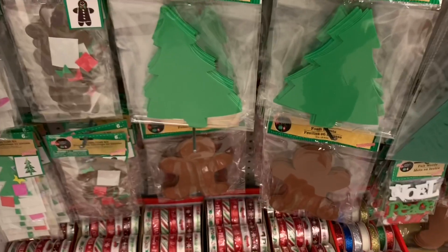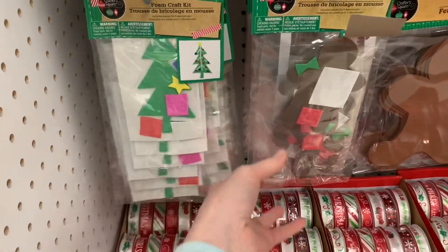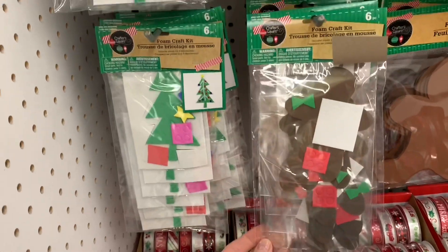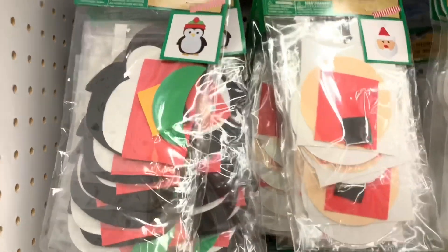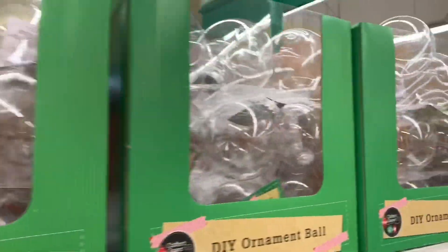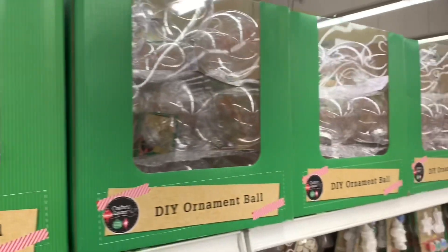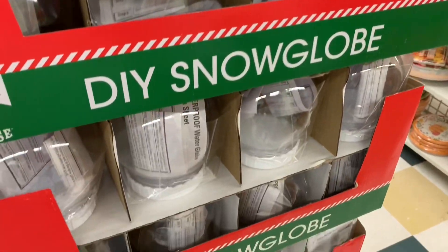Then they have packages of foam shapes and you get multiple shapes in each package. And we have the little DIY kits — these are foam kits as well and a great deal: you can make six of these for a dollar twenty-five. They also had all kinds of DIY ornament bulbs out and the DIY snow globes.